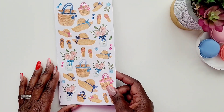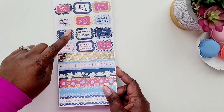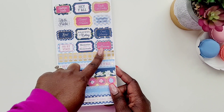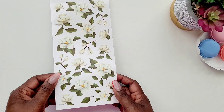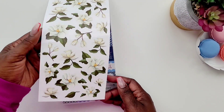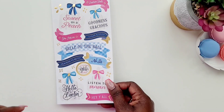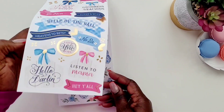And look at these cute little springtime theme stickers with the little basket and the hats — it's just really cute. It says 'Hey y'all, sweet as a peach, southern belle.' Yes, love these little quote stickers! Now, these are one of my favorite florals — these magnolia flowers. I just love them, oh my goodness, they are beautiful in the spring and summertime. And then you get some more of these beautiful quote stickers that say 'Listen to mama' and 'Hey y'all.'